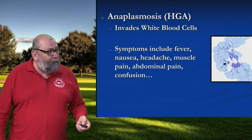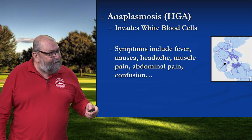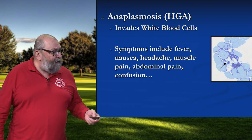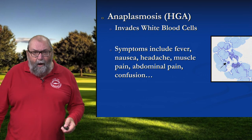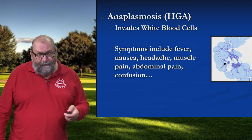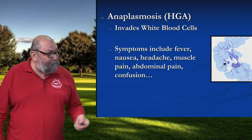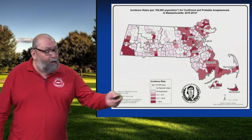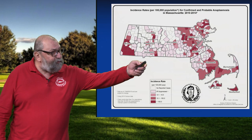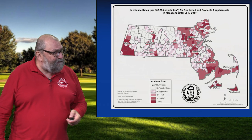Now a third disease: anaplasmosis. This is a parasite that invades one type of your white blood cells, your granulocytes. And if you look at the symptoms — fever, nausea, headache, muscle pain, abdominal pain, confusion, brain fog — a lot of those look like the symptoms of Lyme disease. So this can make it very tricky for the attending physician to figure out if it's a tick-borne disease, if it's Lyme disease, or could it be anaplasmosis. And we certainly have our hot spots on the Cape and the Islands, but this is more broadly distributed — Boston Metro West, the North Shore, and for whatever reason, southern Berkshire County is overrun with this thing at this point in time.